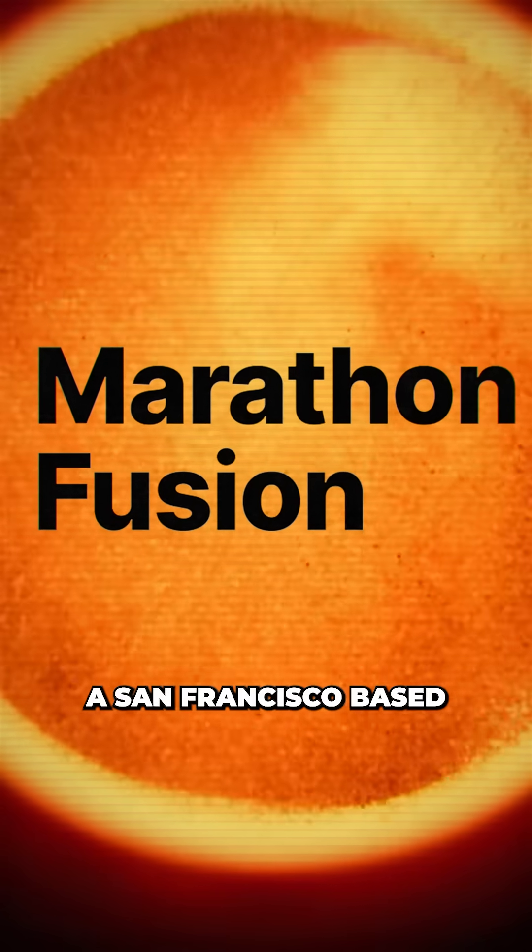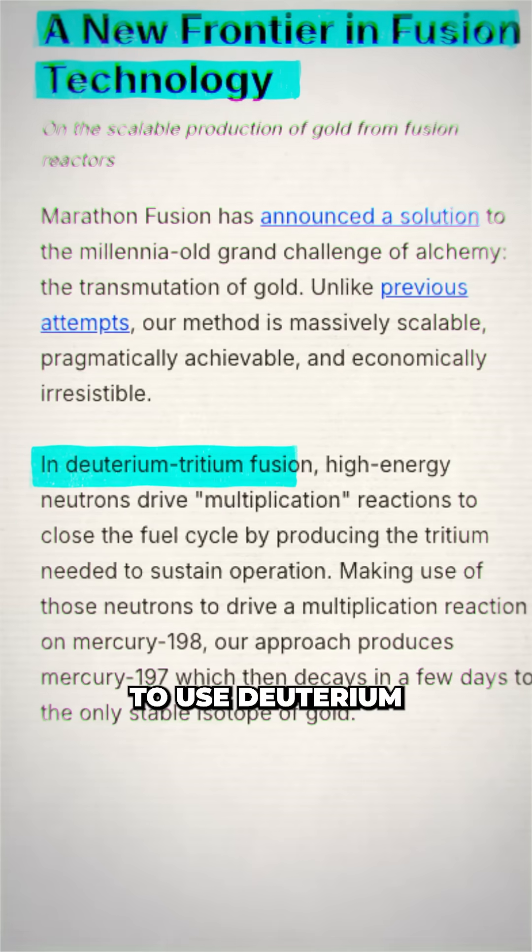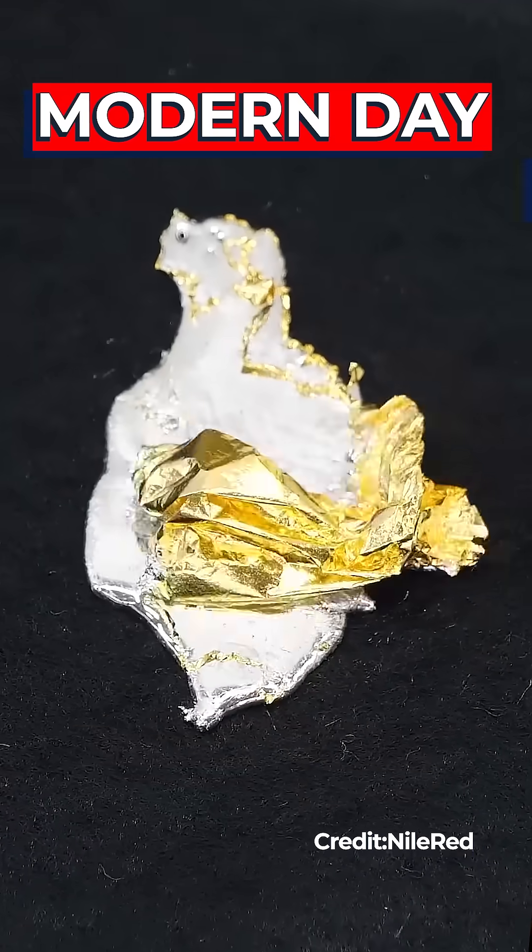Now Marathon Fusion, a San Francisco based startup, has entered the chat and announced a new plan to use deuterium-tritium fusion reactors to practice modern day alchemy.